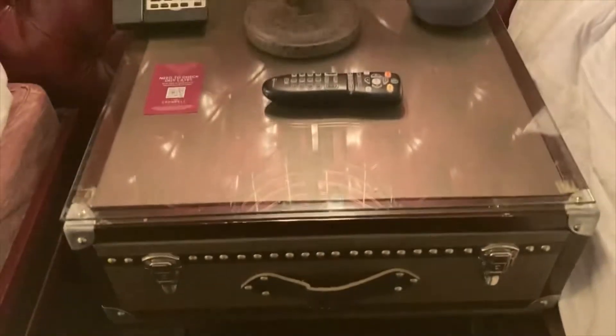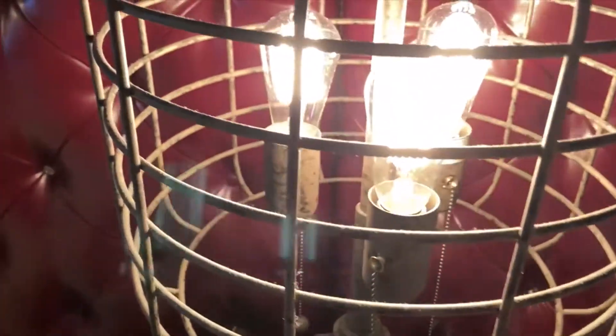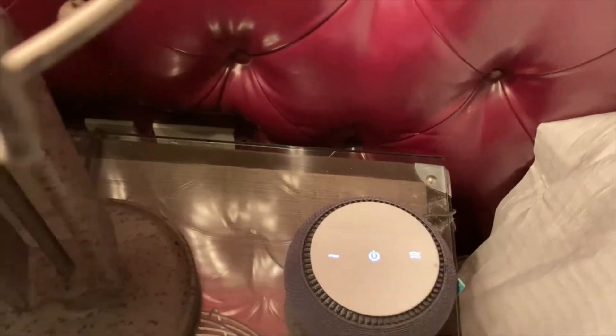Here between the two beds, this does pull out here. And a pretty nice light fixture here. And you even have a white noise machine.